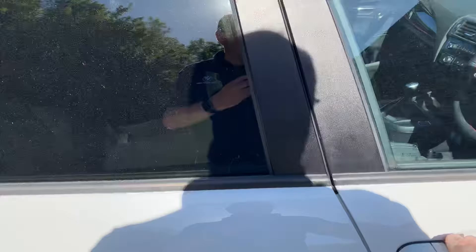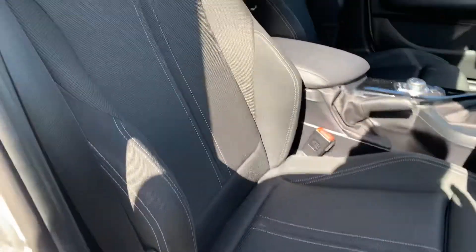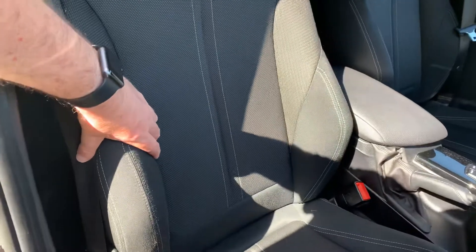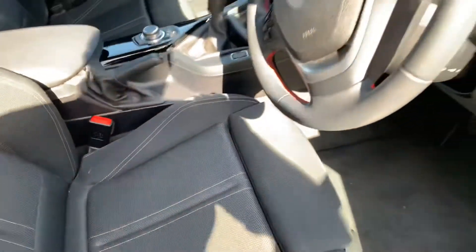Inside you've got a very dark grey cloth interior. Being a Sport you've got sport seats, so you've got the bigger bolsters on there and the adjustable under thigh support as well.